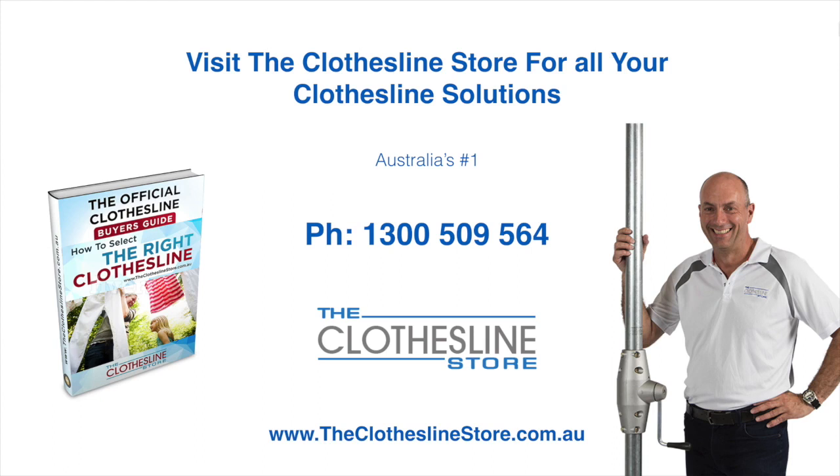Thank you for visiting the Clothesline Store. I hope we have a solution for you. If you need any further information please contact one of our team on the number below or download our official clothesline buyer's guide. My name's Jason — thanks for dropping by and bye for now.